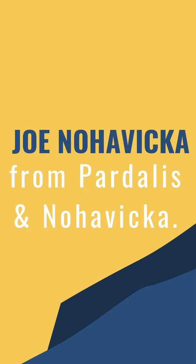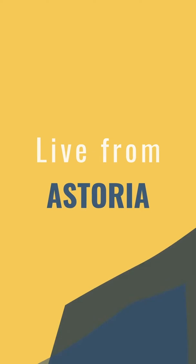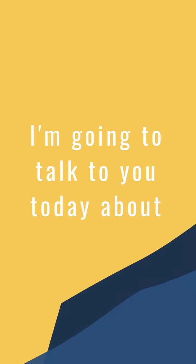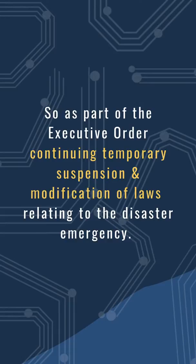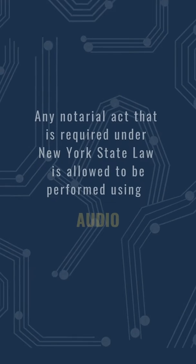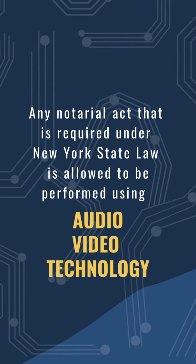Hi, this is Joe Noah Vicka from Pardales and Noah Vicka coming to you live from Astoria. I'm going to talk to you today about New York's new electronic notary. As part of the executive order continuing temporary suspension and modification of laws relating to the disaster emergency, any notarial act required under New York state law is allowed to be performed using audio video technology.